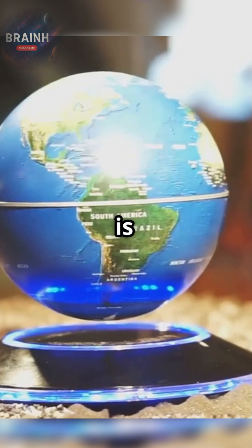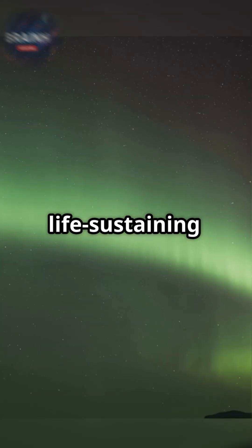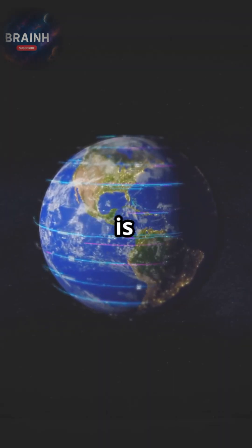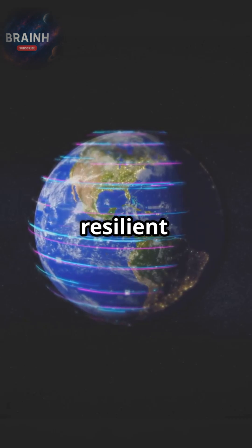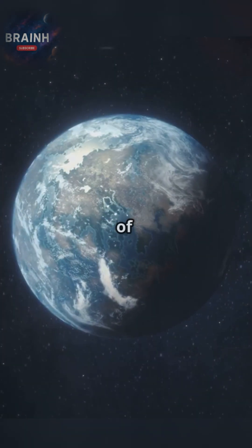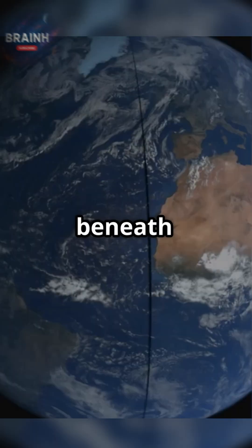Earth's magnetic shield is not just a scientific curiosity — it is a tangible, life-sustaining force. Every aurora, every measurement reminds us that our planet is both dynamic and resilient, guarded by a natural force working around the clock to secure the cradle of life. Stay curious, and let science reveal the wonders hidden beneath our very feet.